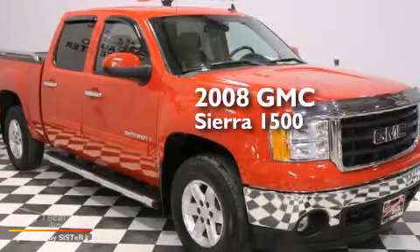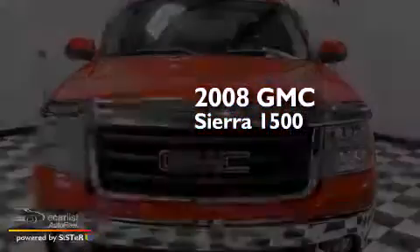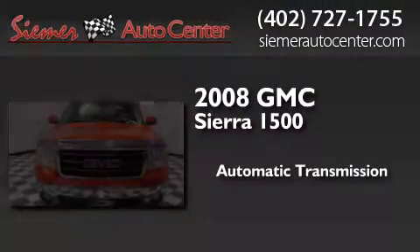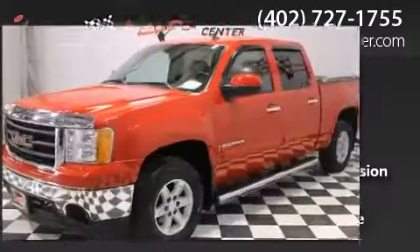This is a 2008 GMC Sierra 1500. This truck has an automatic transmission, a 5.3-liter V8, and 4-wheel drive.